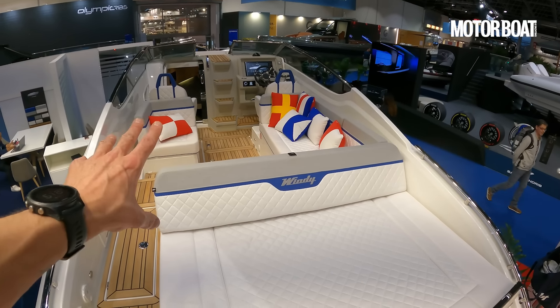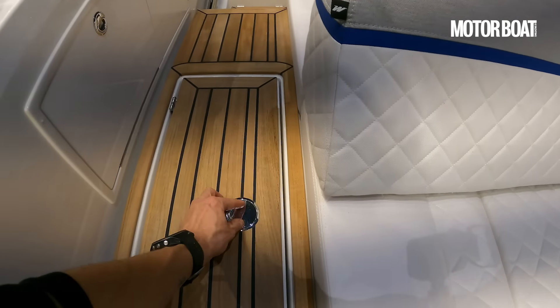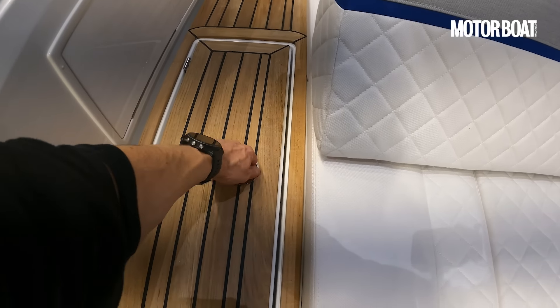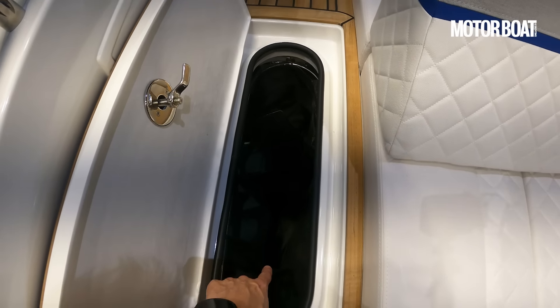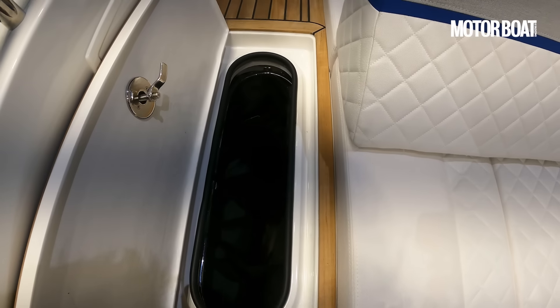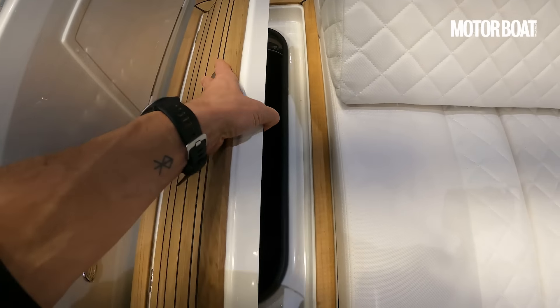Before we get into the cockpit, let's just open up a few of these hatches. There's a hatch on the port side as you enter the cockpit, and this contains a little netting section with slots for four fenders. And because this is open to the entire engine bay, the warmth from the engines will dry out your fenders as an absolute treat. It's a really good solution.